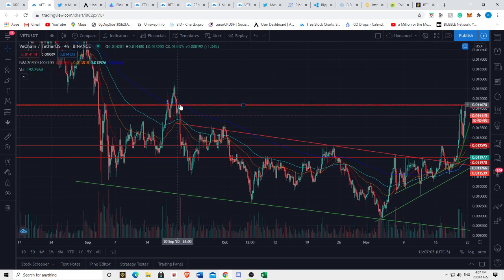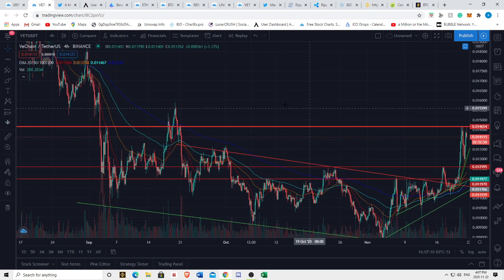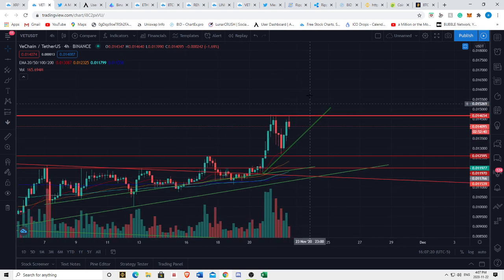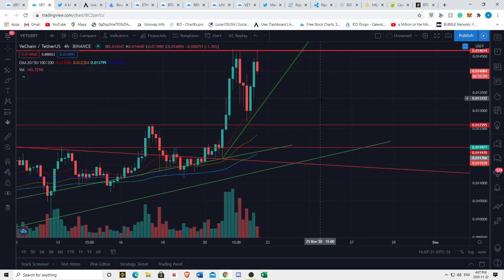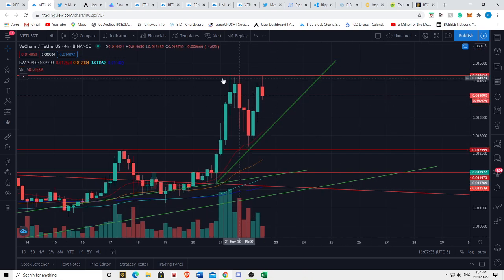We're currently up against resistance here due to these ranges. If we do see a breakout of this red line — the ascending triangle — I think we're very likely to find our next stop at 159, at the top of this peak. If we break down, I think we're obviously likely to find support at 125, or around the 20-period on the four-hour, basically around that range.